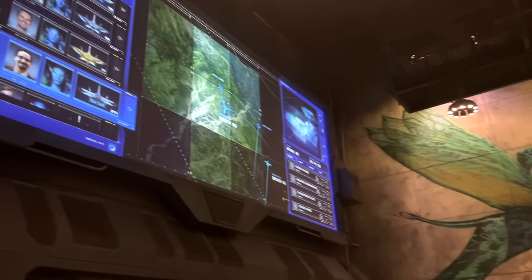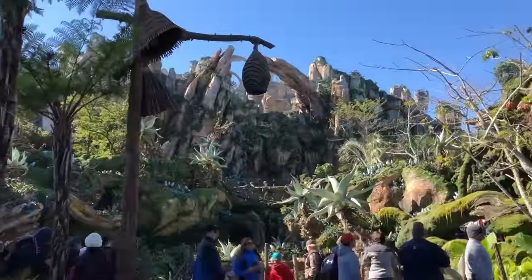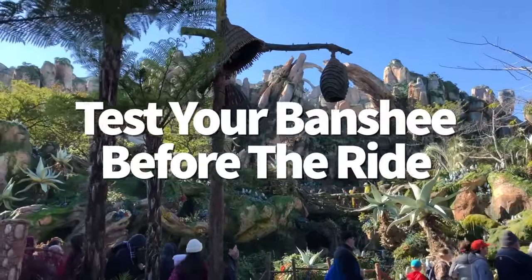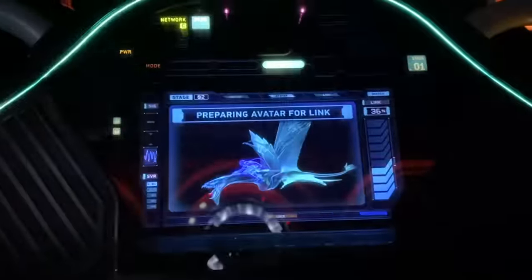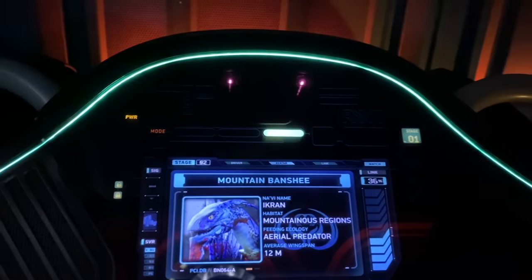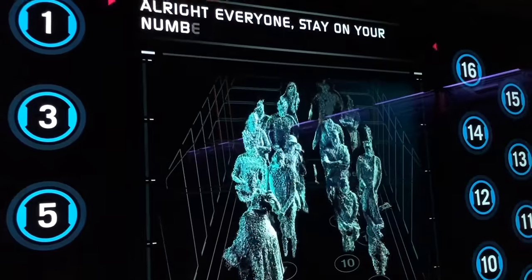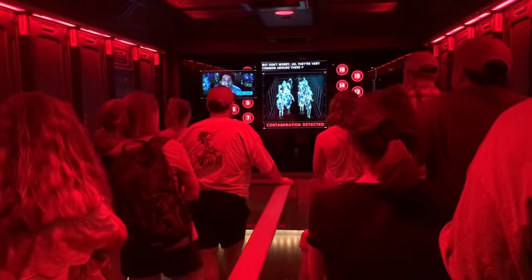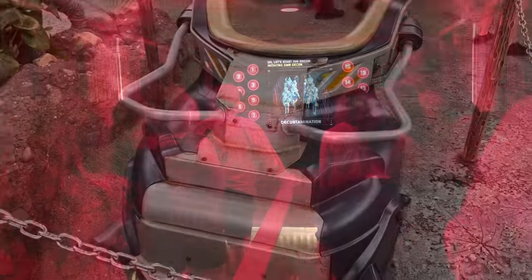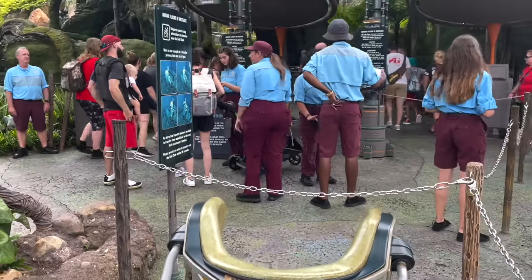Before you get in line for Flight of Passage, test your Banshee. Much like Tron Lightcycle Run, Flight of Passage's ride seating is more like riding a bike, with restraints pushing against your back and calves. For some, this can be uncomfortable. There are test seats available just outside the ride's entrance so you can try the fit before committing to the wait.